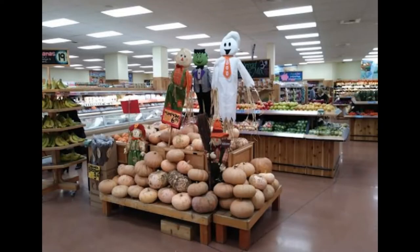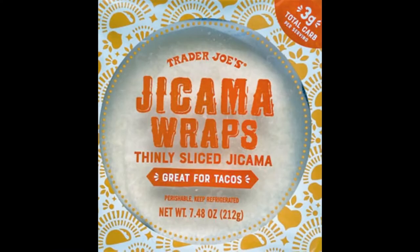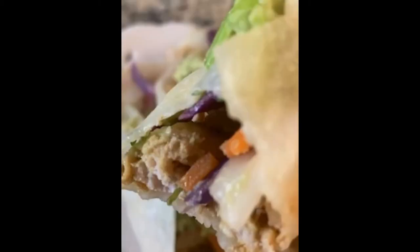When you enter my local Trader Joe's, you're going to walk right into the produce section. After passing the fresh fruits and vegetables, take a look in the refrigerated shelves and you're going to find jicama wraps. Jicama is a root vegetable with a texture that's a cross between a pear, potato, and a water chestnut in my opinion. They have a slight crisp crunch and at $4.49 for a small pack, I only use these occasionally for tacos. I'll share a picture of a taco I've made with a jicama wrap with ground pork.